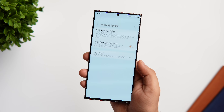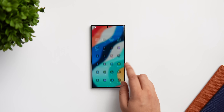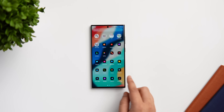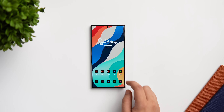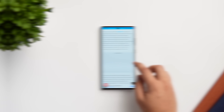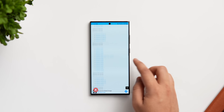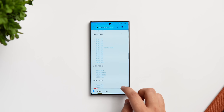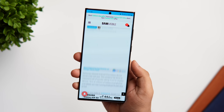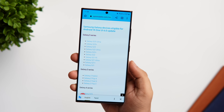As Samsung fans already know, the first Galaxy devices to get this massive One UI 6 update will be the company's latest flagship phones — the S23, S23 Plus, and S23 Ultra — but Samsung will surely expand this beta program for other users as well. There are many devices now eligible for four Android OS upgrades, which means even if you're using an older Samsung phone, chances are you might be receiving this One UI 6.0 update. You can check the entire list of eligible devices in an article from Sam Mobile — I'll drop a direct link in the description below.